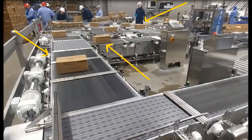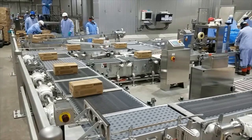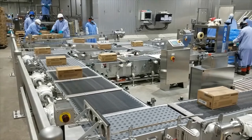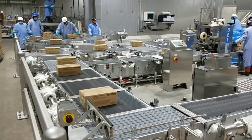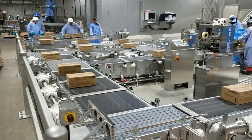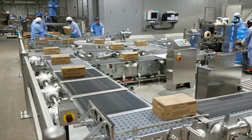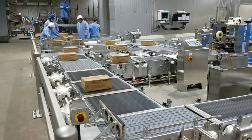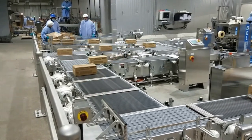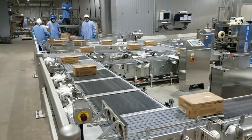We've slowed the video down to show how photo eyes detect case positions for precisely stopping and starting the conveyors to avoid collision. Notice, as the cases move downstream, that at each merge location the incoming product is either halted or allowed to proceed based on case traffic and photo eye-sensed positions.